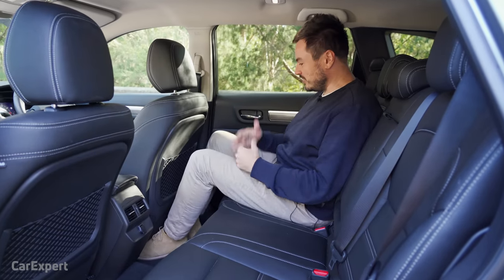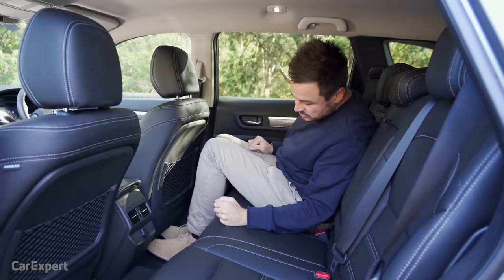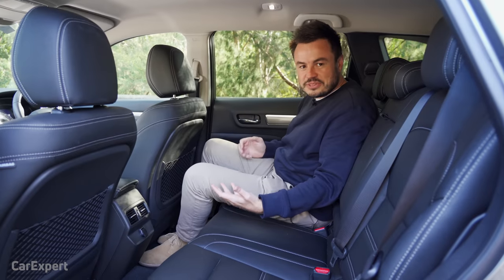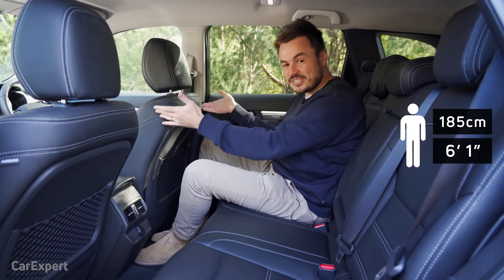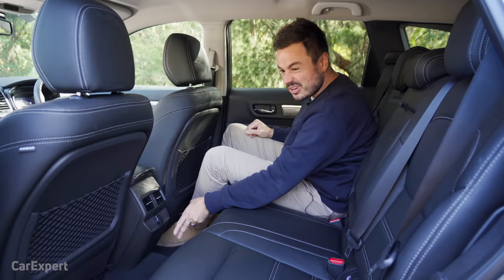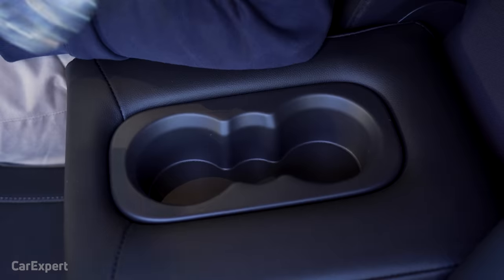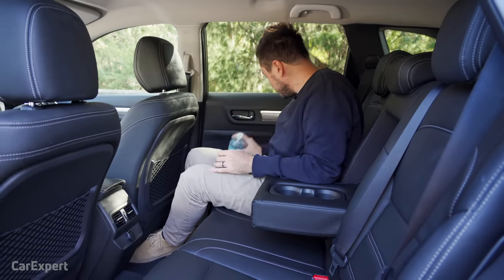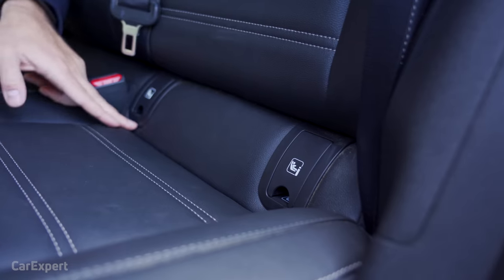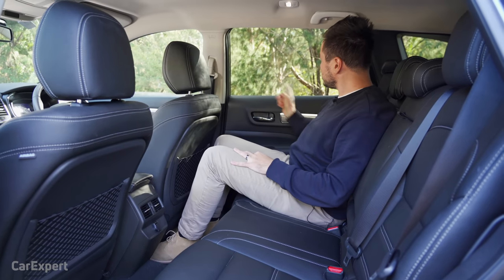Let's talk about the second row of the Koleos. There is seriously a mountain of room — heaps of knee room, fair bit of toe room, and seated comfortably with my head not touching anything. It shares a platform with the X-Trail and I don't understand how it has this much space, with my seat in my normal driving position. You also get rear air vents, a 12-volt outlet, but no USB charging unfortunately. There's a centre armrest with two cup holders and a small one in the middle, plus door storage for a bottle. Two map pockets, ISOFIX anchorage points, and excellent visibility out the windows.